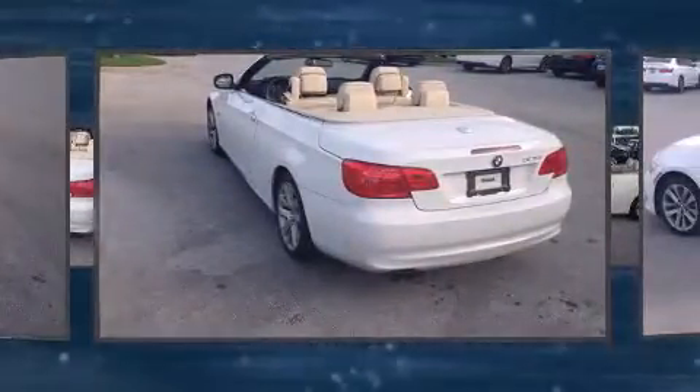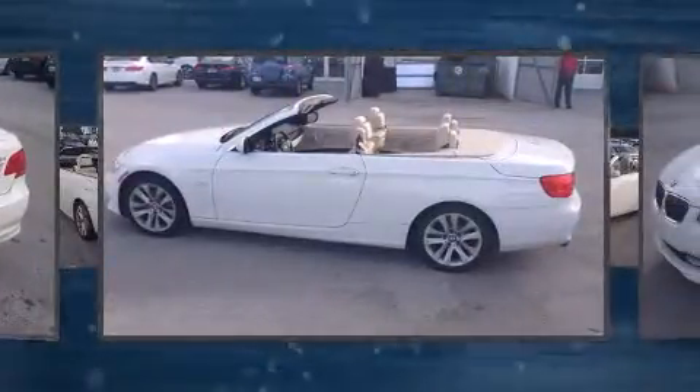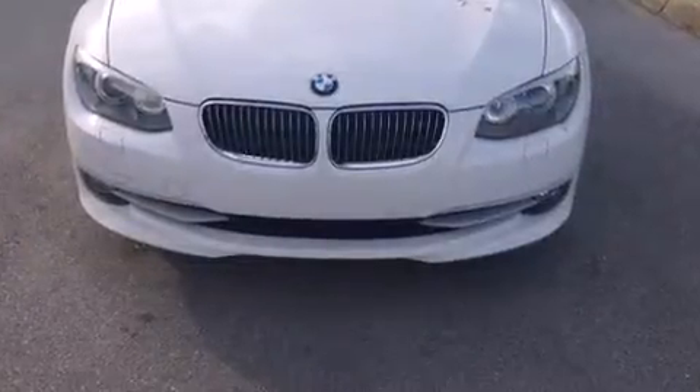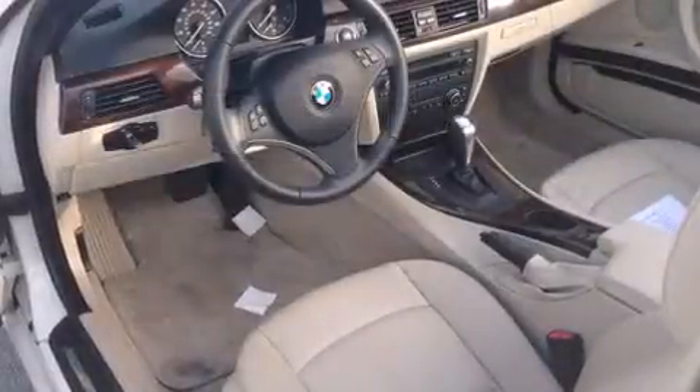It features an automatic transmission, rear-wheel drive, and a three-liter six-cylinder engine. Top features include a power convertible top, leather upholstery, automatic dimming door mirrors, and power front seats.